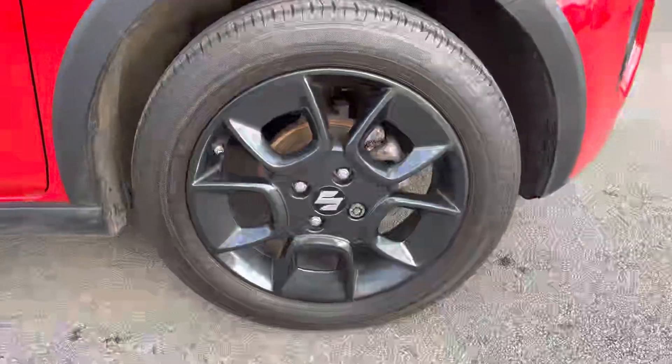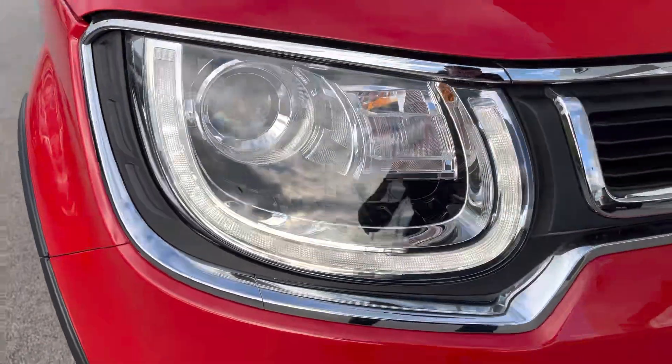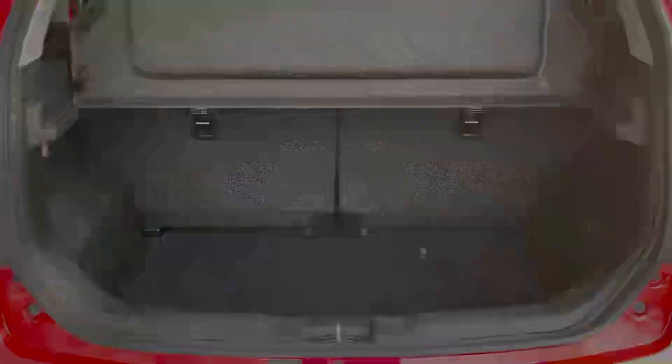The gloss black alloys will really contrast the color nicely, and there are even automatic headlights featuring U-shaped LED daytime running lights. Full LED tail lights are also available at the rear, and the boot space is ideal for weekly shopping — and that's before you fold down the rear seats 50-50.